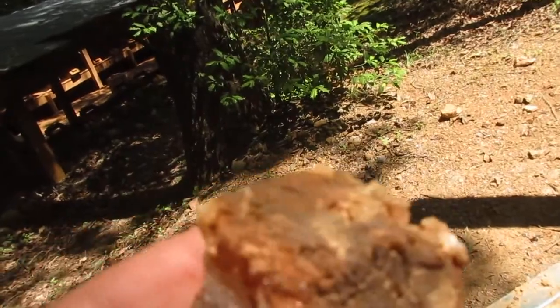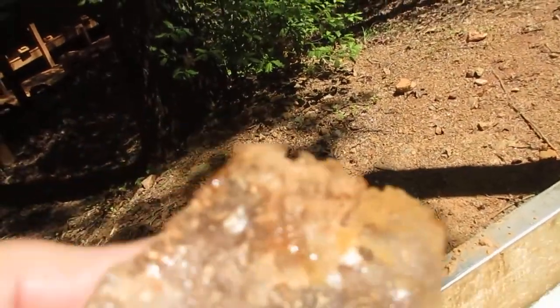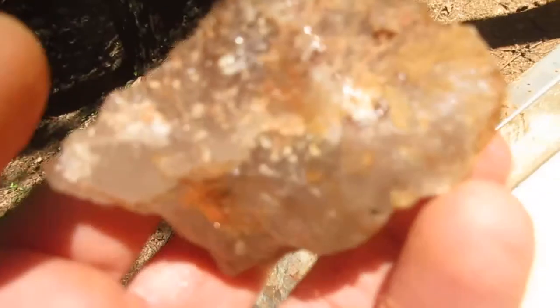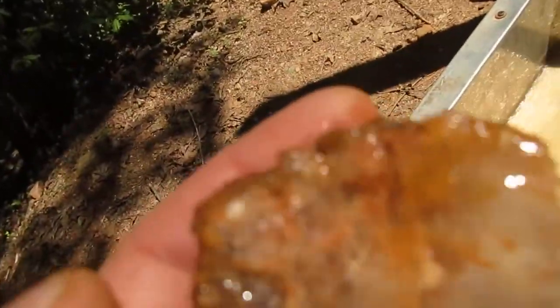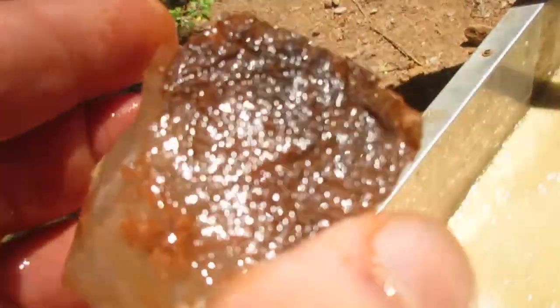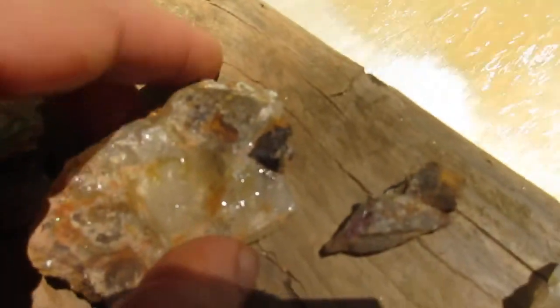Here's some more of that quartz that I think they call burnt quartz, where the sand gets mixed in with it. Hopefully I'll be able to cut this and you'll really be able to see how the sand gets down into it. You can kind of see it right here, but I think if I cut and polish it you'll be able to see it a lot better — so I might end up doing that. There's some limonite as well.